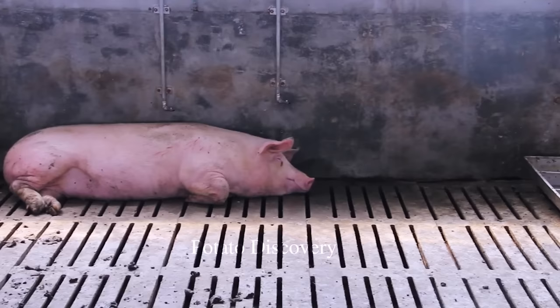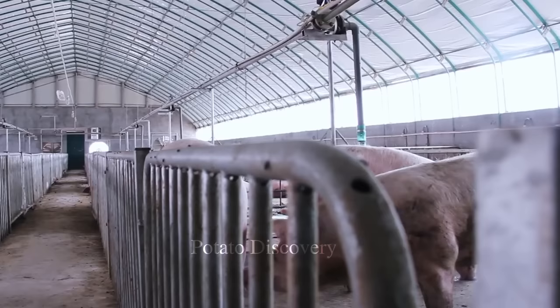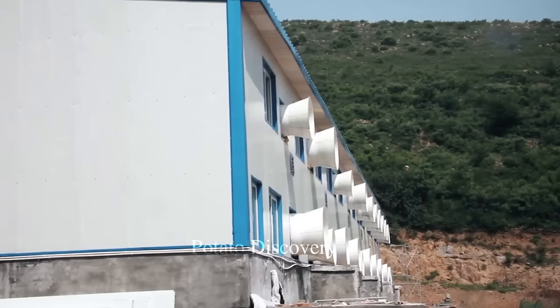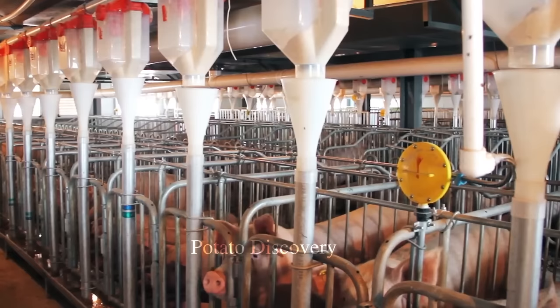Pigs are raised in a hygienic and safe barn environment to ensure a healthy living environment for pigs and reduce the risk of diseases. A healthy growing environment will contribute to increasing the amount of pork production that the farm can supply annually to the market.